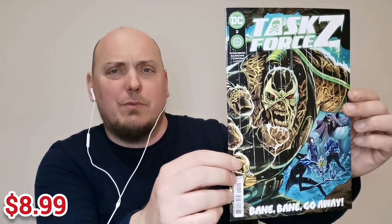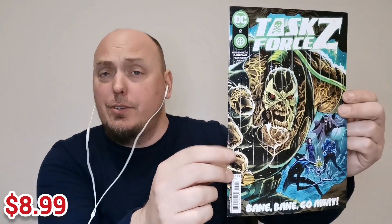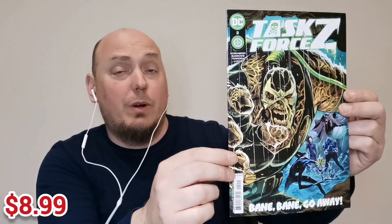Up next is issue number two of Task Force Z. This is another book that I've received quite a few times in DC packs over the time that I've been opening DC and Marvel packs from Walmart. This is one that they seem to throw in quite a bit. But it's still fun — it's all right.